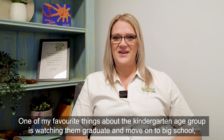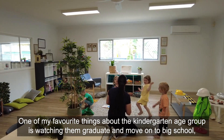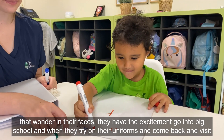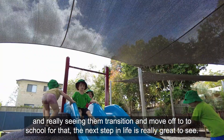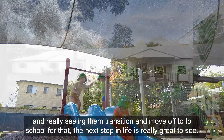One of my favourite things about the kindergarten age group is watching them graduate and move on to big school — watching them grow and that wonder in their faces, the excitement of going to big school. When they try on their uniforms and come back and visit, really seeing them transition and move off to school for the next step in life is really great to see.